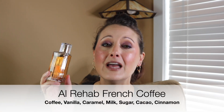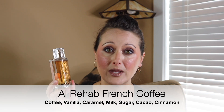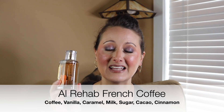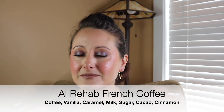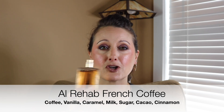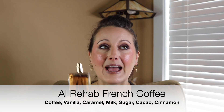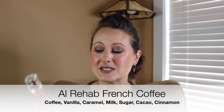Next I wore this beauty that was sent over from my beautiful friend Jaclyn. This is from Al Rehab and it's called French Coffee. I did some research and they do make an oil version of this, so I'm going to see if I can pick up the oil so I can layer the spray perfume over it. I love this scent — it's just creamy, slightly sweet coffee. I absolutely love this. This week I'm going to test layering it with Black Opium to see how that goes.